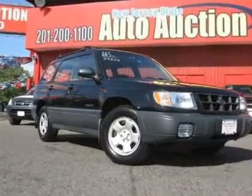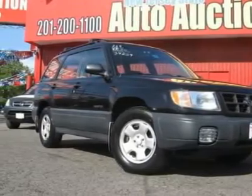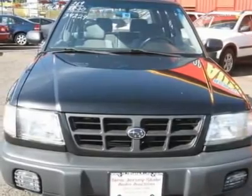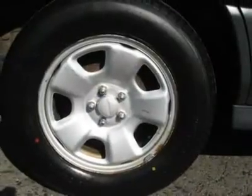Carfax 1-owner vehicle — this 2000 Subaru Forester 4-door wagon features a 2.5L H4 PFID OHC 4-cylinder gasoline engine. It is equipped with a 4-speed automatic transmission. The vehicle is black diamond pearl with a grey cloth interior.